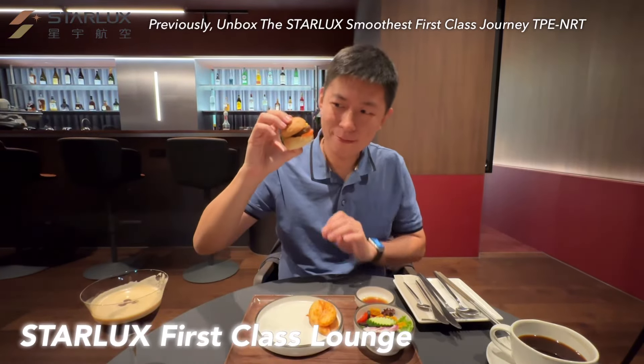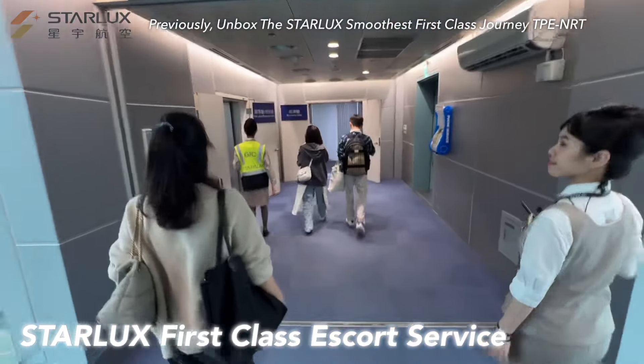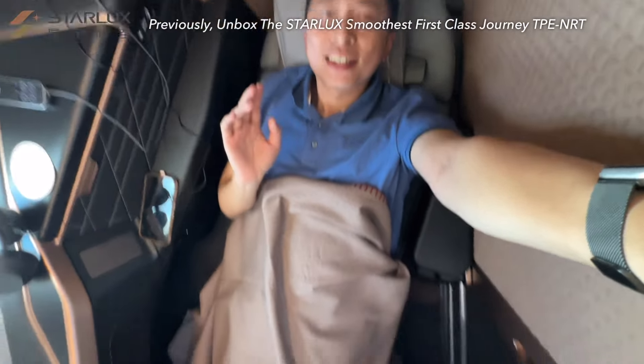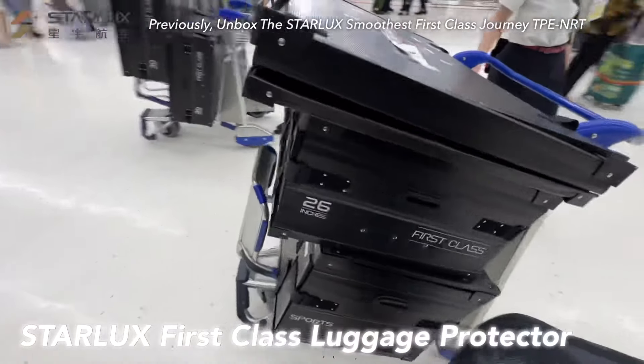Don't miss the signature mini Waku beef burger. Honestly, Starlux provides the smoothest ground services I've ever experienced. How about the comparison between the first class suite 1K and the business seat 2K? Check the link below for full details.